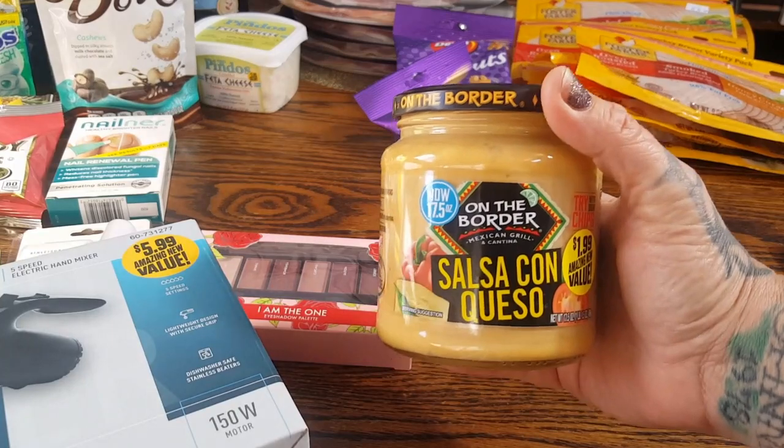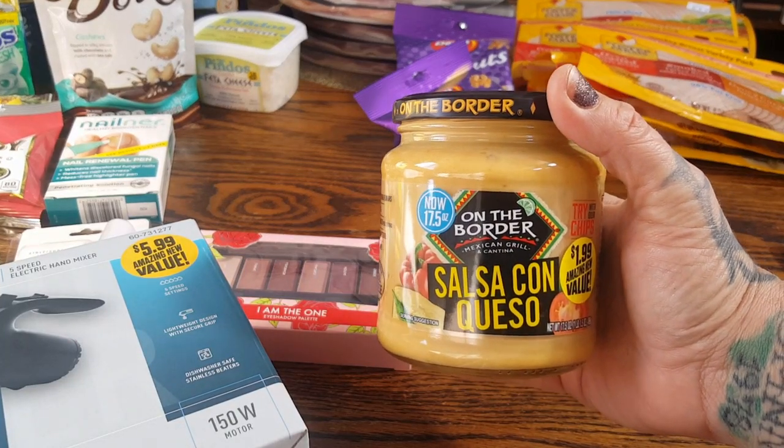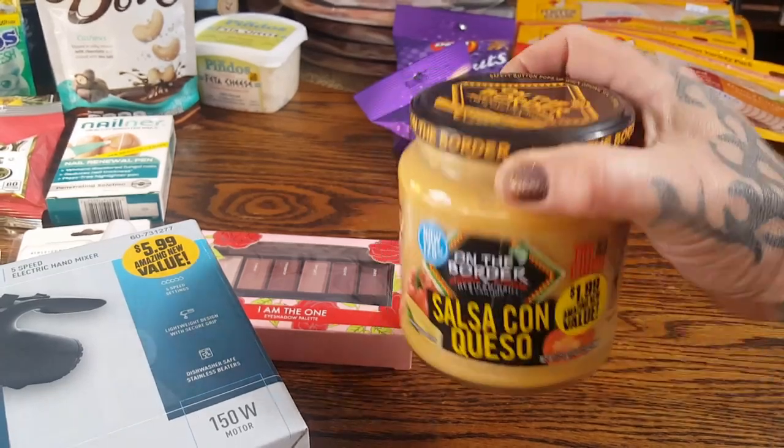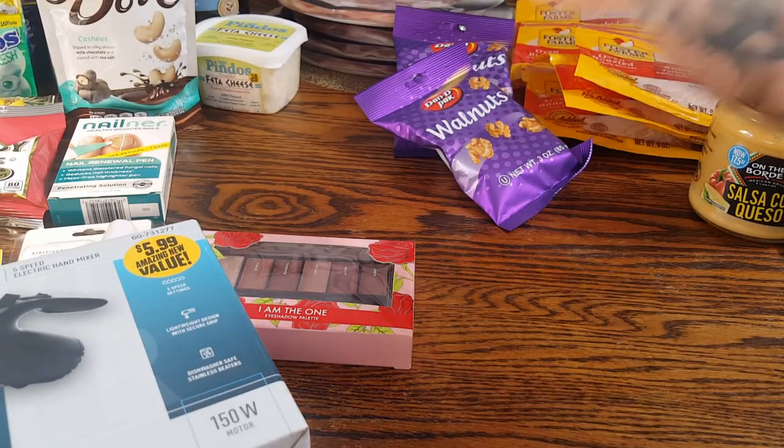I also picked up one of the On the Border Salsa Con Queso for $1.99 — this is the big jar — and I picked up the other Cantina Thins from On the Border as well. We'll be taking those with us on the trip.